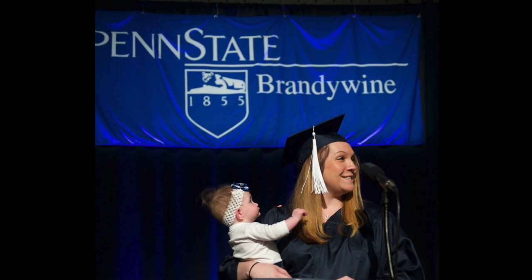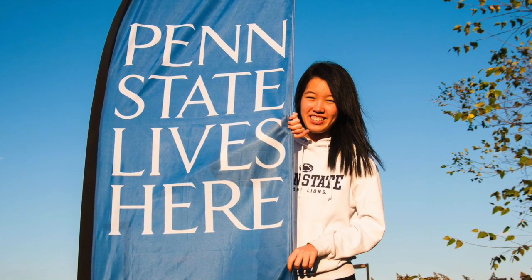After taking an in-depth look at Penn State Brandywine's past and present, we can safely say the future is bright and full of promise.